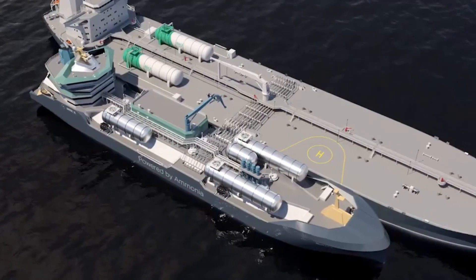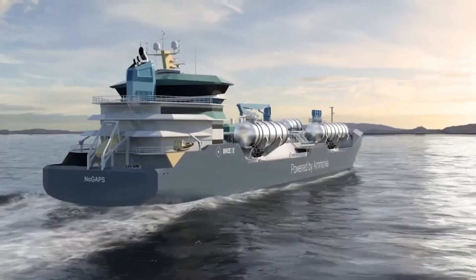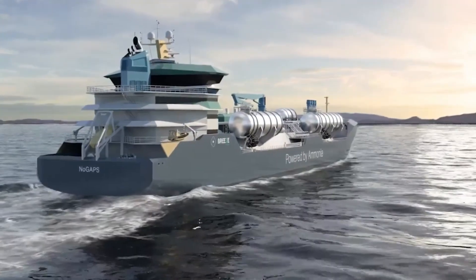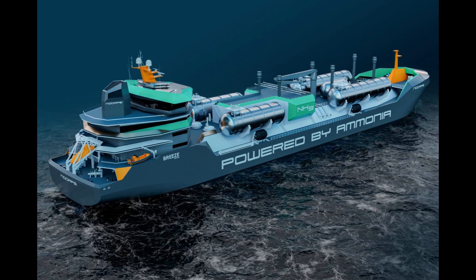Welcome to this captivating video. Today, we'll be exploring the world of ammonia-powered ships, a revolutionary solution for emission-free marine transport. In this video, we're honored to feature an exclusive interview with a key figure in this project, Thomas McKenney, the head of ship design at the Maersk MC Kinney Moller Center for Zero Carbon Shipping. He'll provide fascinating insights into this project and the innovative technology driving it.